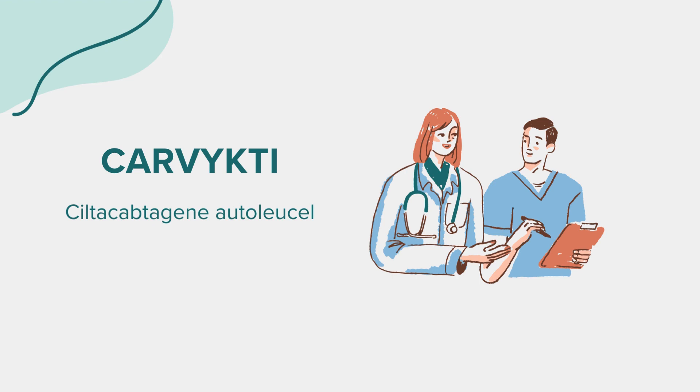Hello everyone. Today, we're diving into the world of a medication called Siltacaptagene autolusol, commonly known by its brand name Carvicti. As with all our discussions, this is meant for educational purposes. If you have health-related questions or concerns, always reach out to a medical professional.